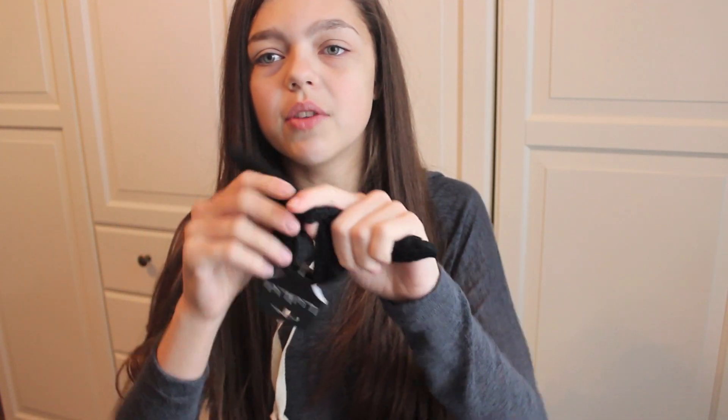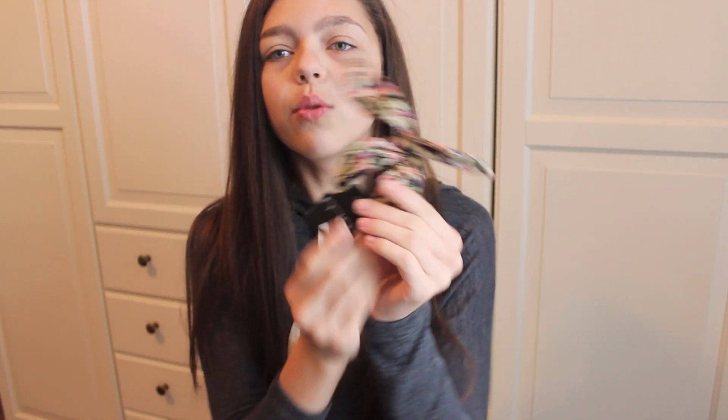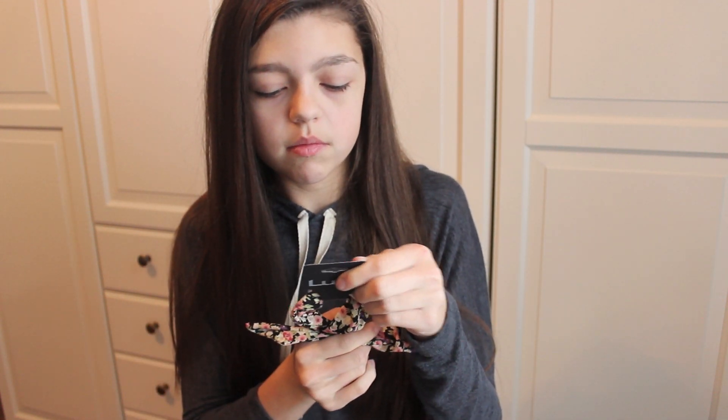I got two more things from Nordstrom's online — I just got these bun wraps. It's like a wire covered in cloth that you can wrap around your bun or ponytail. I got this black crochet one and then this black and floral one for spring. I think these were like $4 each.